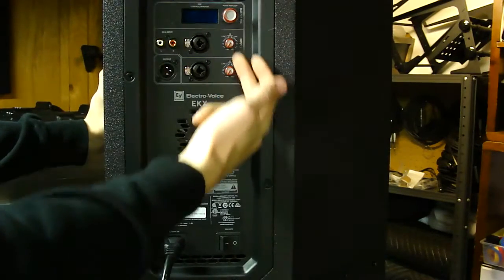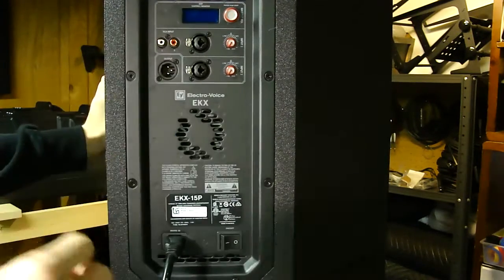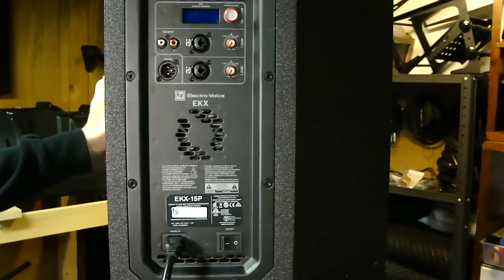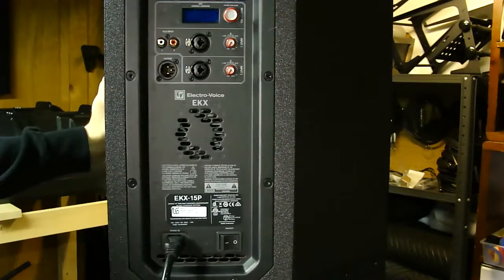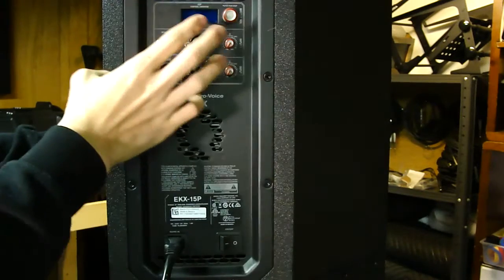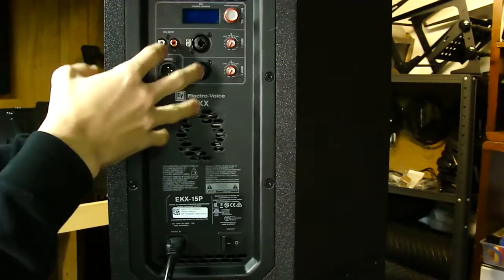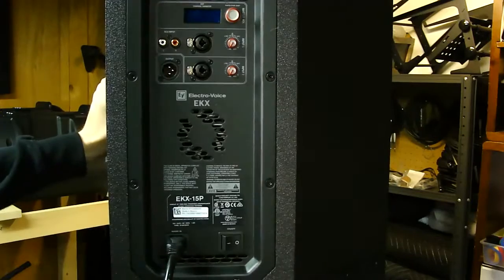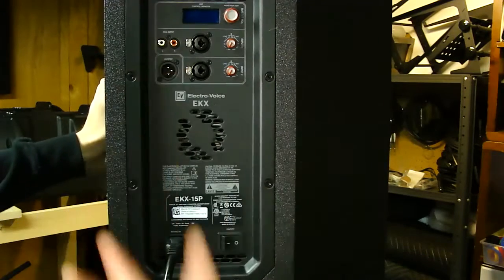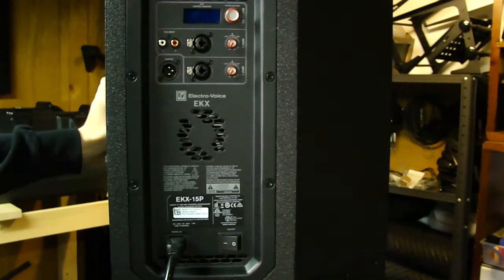We have two combo jack inputs, which accept either XLR or quarter-inch connections, each with a separate gain control. There's also an RCA input, which is great as a backup - if your main mixer fails, you can plug an iPod straight into the speaker and run the rest of your show. The input one switch controls both the RCA and the first combo jack. You also have an output and a through connection to chain multiple speakers together or send signal to a subwoofer.